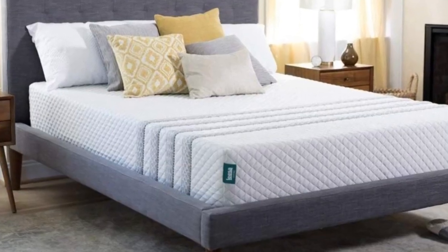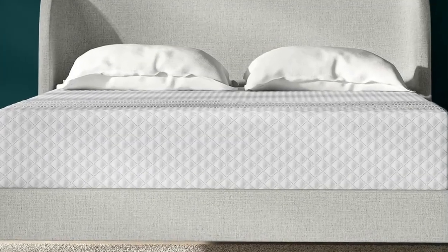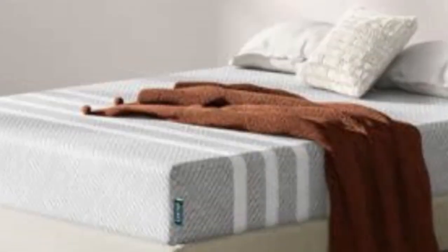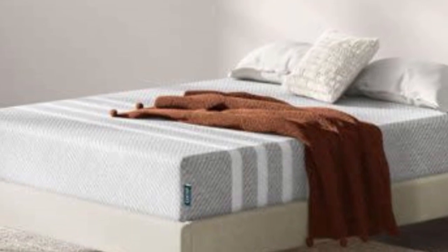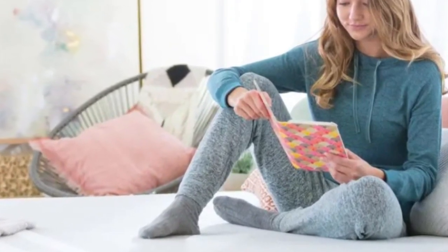Leesa ships for free to customers living in all 50 states. The company also offers a 100-night sleep trial, during which you can test the Sapira Hybrid and return it any time after the 30-night break-in period. If you decide to keep the mattress, it is backed by a 10-year warranty.